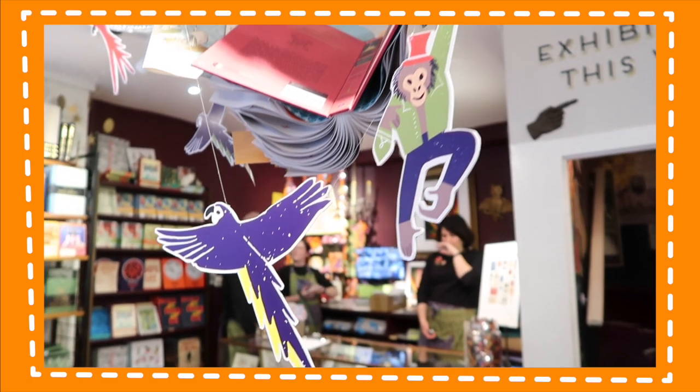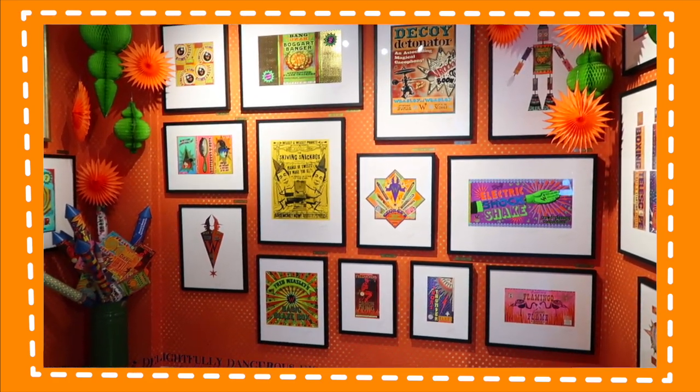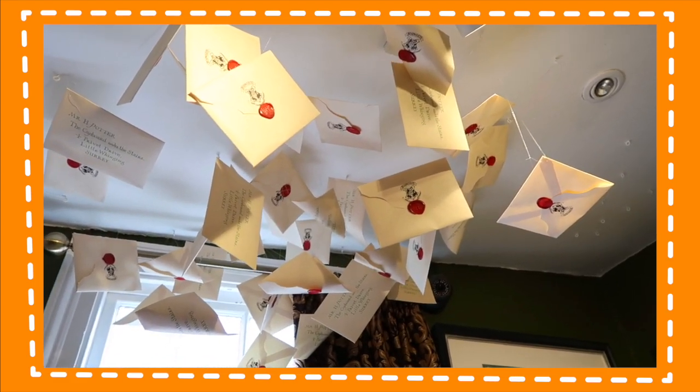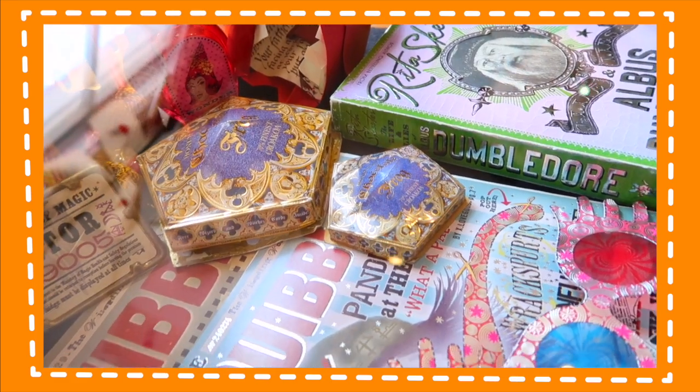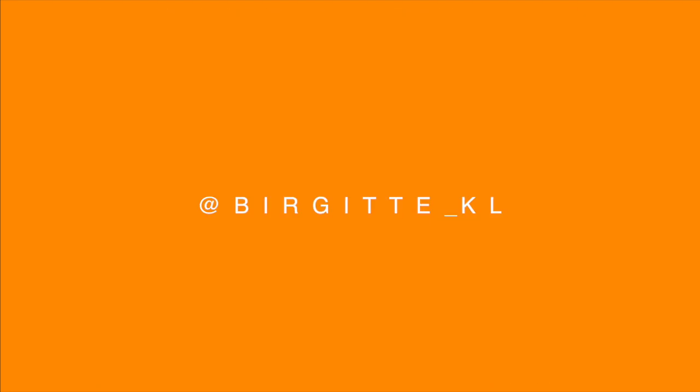Like I mentioned earlier in this video, MinaLima is one of my favourite design studios ever, and while in London I actually got to visit the House of MinaLima. That video will be up next week. In the meantime you can follow me on Instagram or check out my website. Bye!